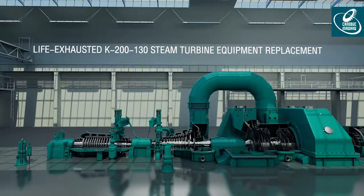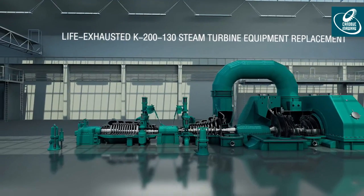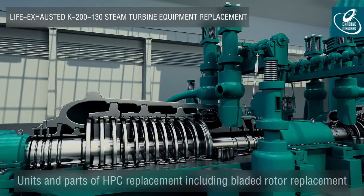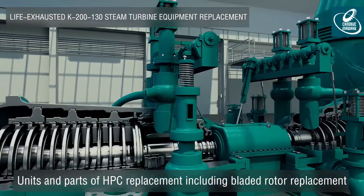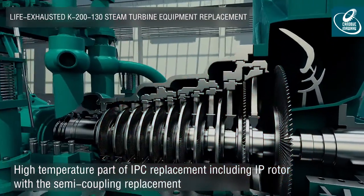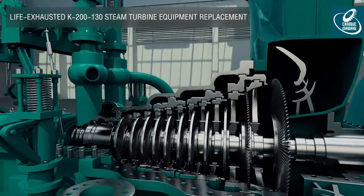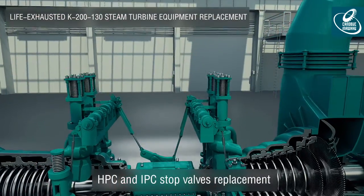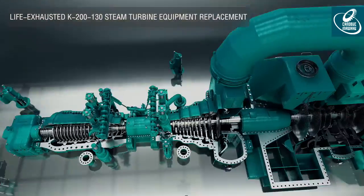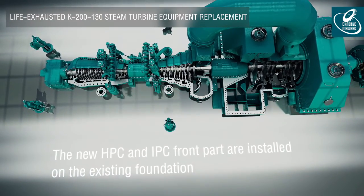Units and parts of HPC and the high temperature part of IPC, including bladed rotor and HPC and IPC stop valves, are replaced. As a result, rated capacity of a turbine increases up to 215 megawatts, or up to 225 megawatts with the increase of steam consumption up to 700 tons per hour.